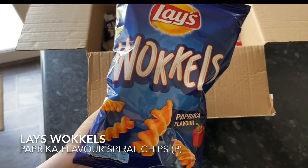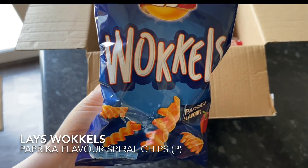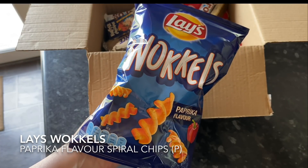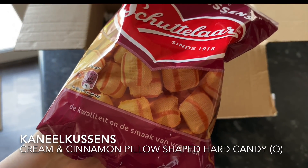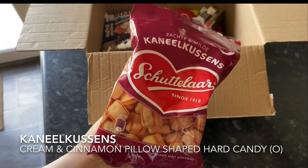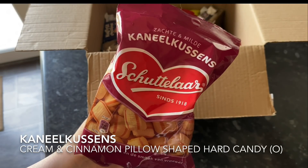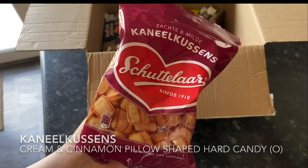The next thing I pulled out were a pack of crisps from the brand Lees, which I think have some kind of affiliation to Walkers in this country — they've got very similar branding. These are paprika crisp twists. And then also another big bag — these are sort of candy cushion type things but these ones are cream and cinnamon. Again quite a heavy bag — these would keep you going for a long time and would be perfect car sweets if you're going on a bit of a drive.